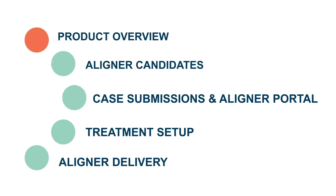This video gives you a brief overview of the product, case selection, introduces our approval portal, and describes how to submit cases. You'll also see our treatment setup and learn how to communicate with our orthodontic technicians. Lastly, you'll learn about the benefits provided by Henry Schein 1 to assist in marketing Reveal to your existing and new patients.